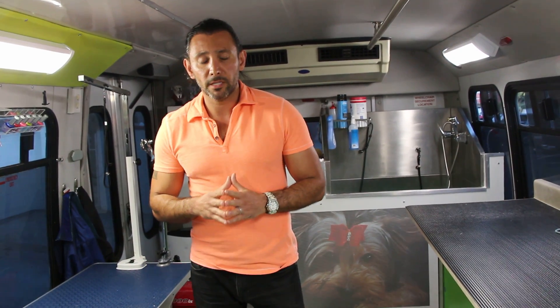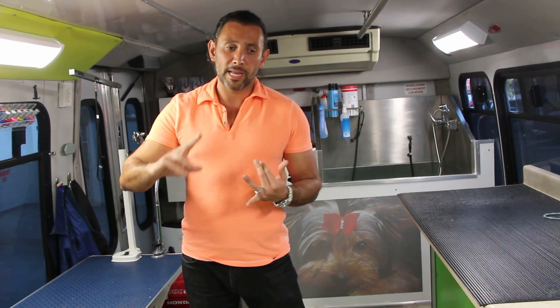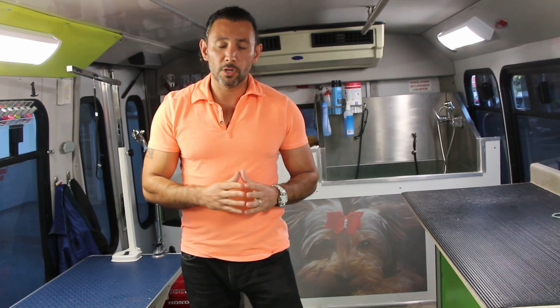I want to thank you all for all the love and support — it's incredible, and I feel very blessed to be able to get into this industry, to work with all these beautiful animals, and to meet so many amazing people. People that on a random day I might not run into, but I get the opportunity to meet them, share stories with them, and shake their hands.